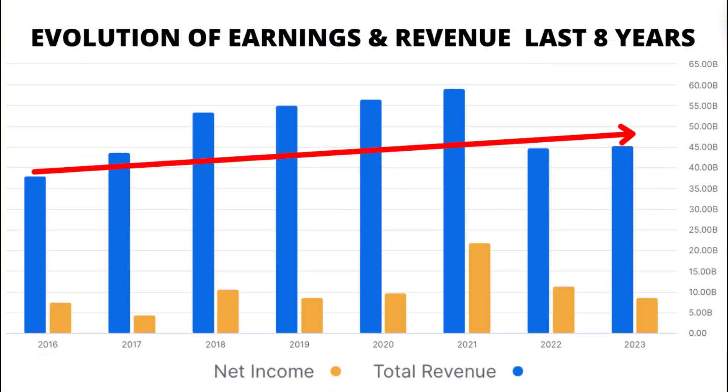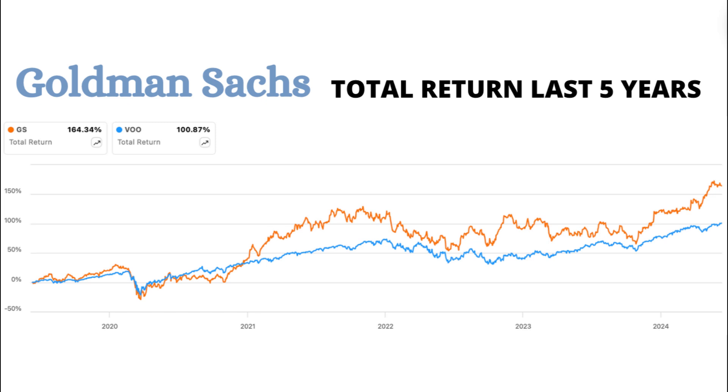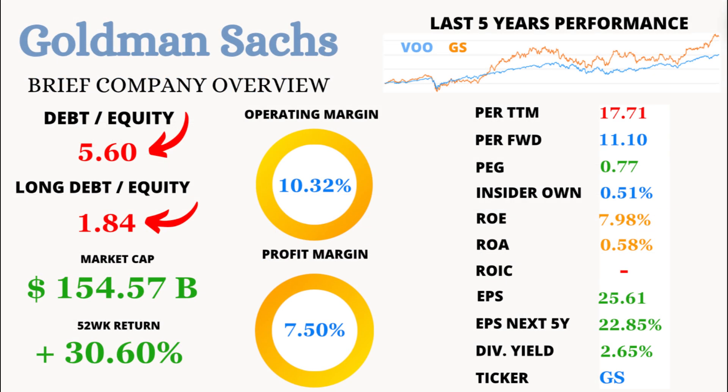But here's a twist: the evolution of revenue and earnings over the last 8 years has been flat, with a peak in 2021 followed by a decline in the last 2 years. Surprisingly, this hasn't dampened the market's enthusiasm, as GS has outperformed the VOO in total return over the last 5 years. Debt alert — GS has a debt-to-equity ratio of 5.60 and a long-term debt-to-equity ratio of 1.84. That's a lot of debt, which is something to consider when evaluating its financial health.